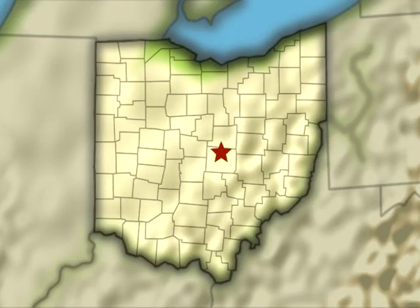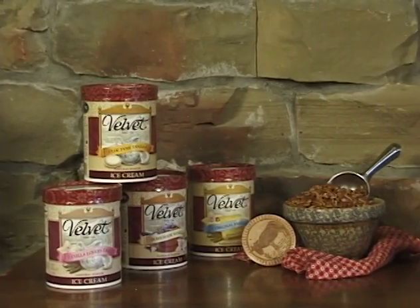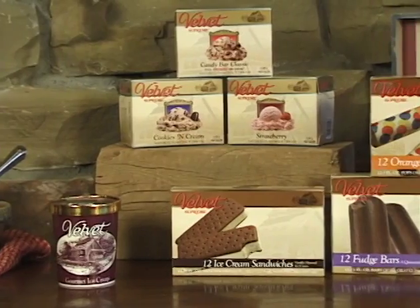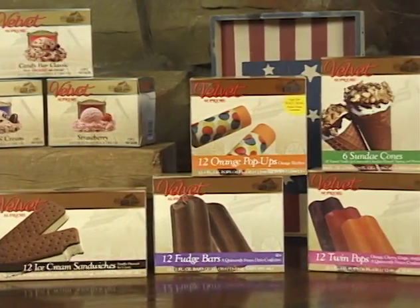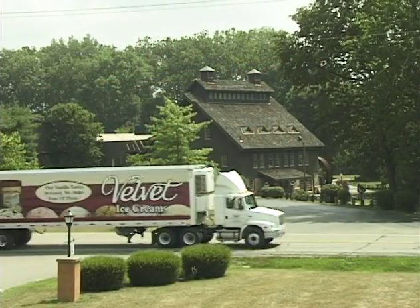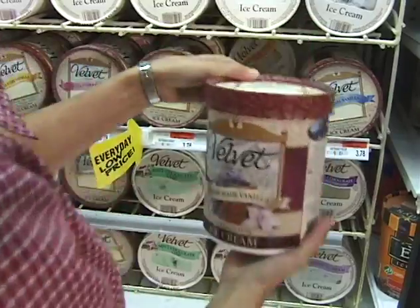Velvet Ice Cream has grown from a hand-cranked operation in 1914 that served an area about 5 miles in all directions to a distribution network that reaches to the Mississippi River and Florida and New England. So that's how we make Velvet Ice Cream. Here's some of the products we make. Vanilla is the most popular product, followed by Mousetrax, chocolate, butter pecan, cashew, and mint chocolate chip. And they're all shipped fresh to a supermarket near you.